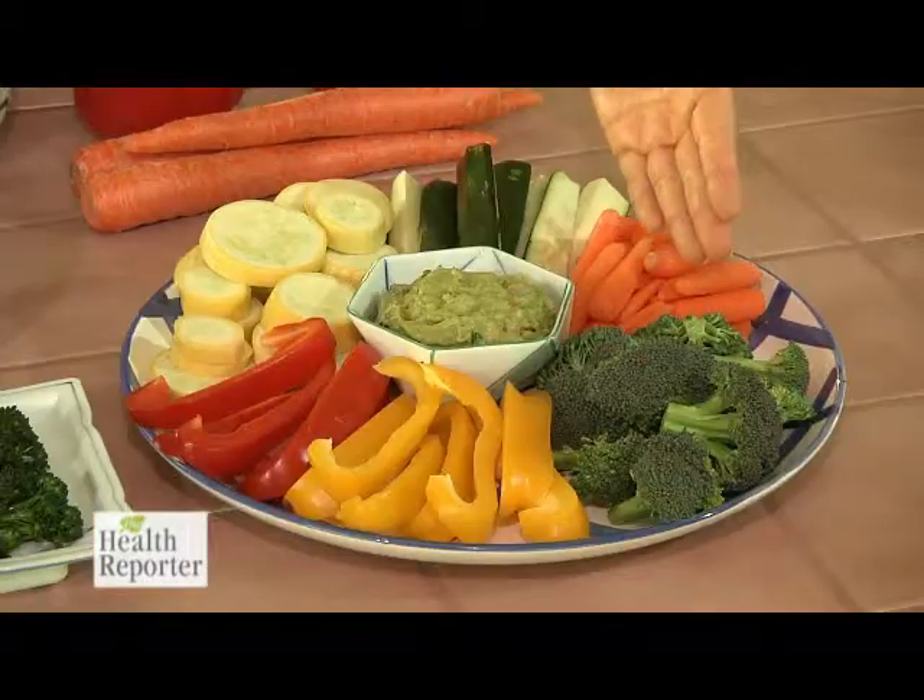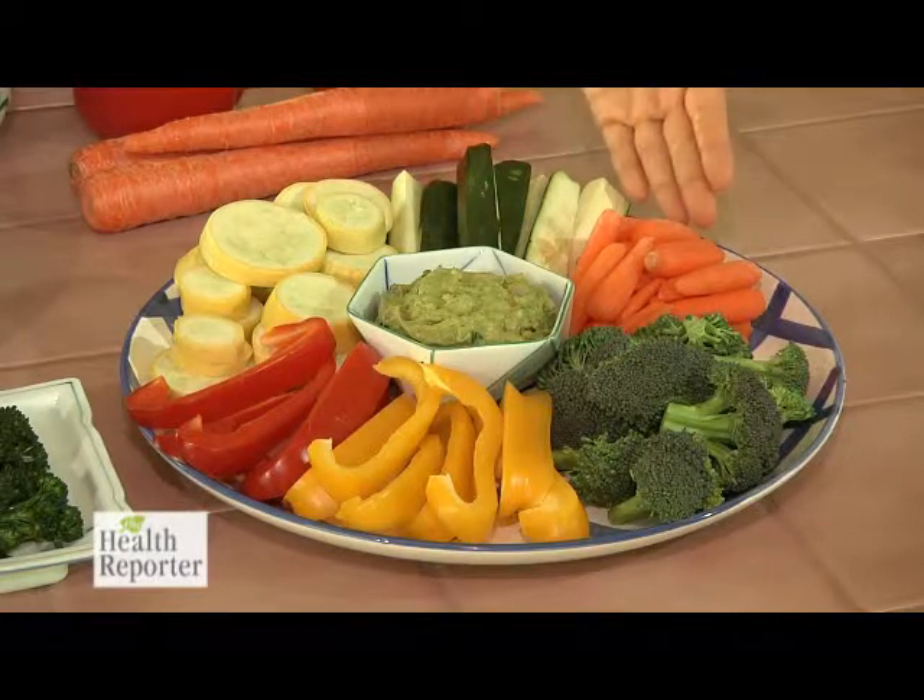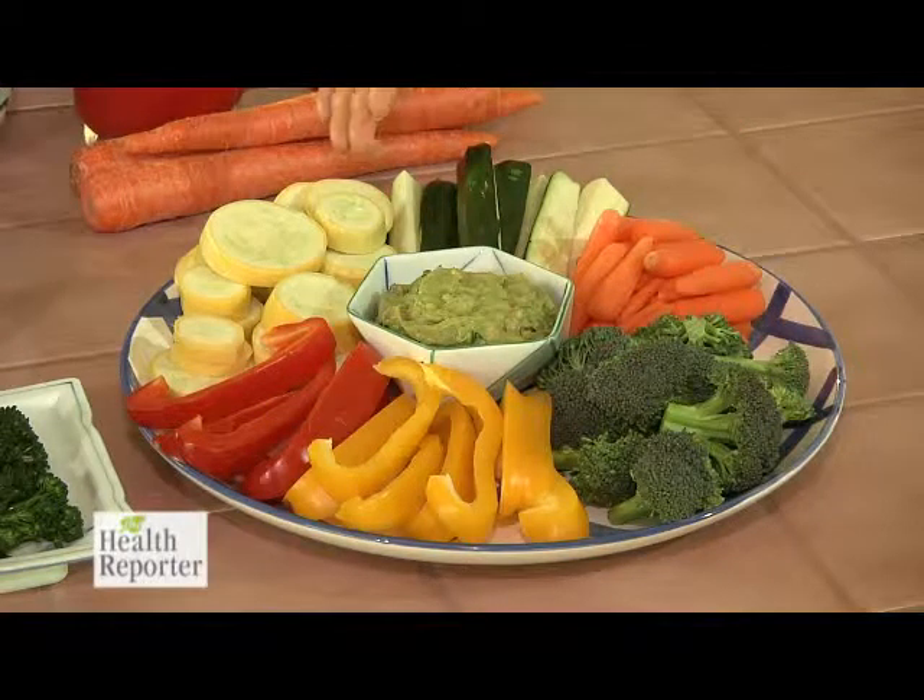Here we have broccoli, carrots, squashes, and bell peppers.